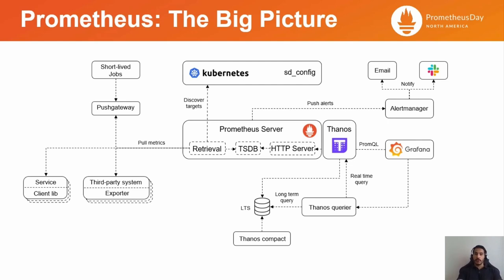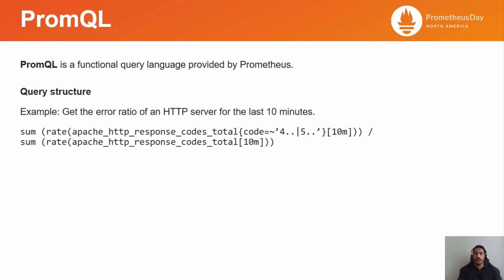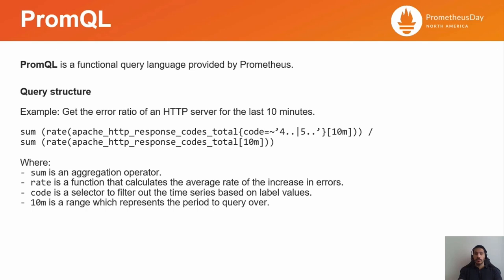If you haven't been working with Prometheus for some time, I would recommend taking any Getting Started course, or you can also watch the Prometheus Introduction at KubeCon Europe 2020 by Julius Volz, the co-creator of Prometheus. As for PromQL, it amounts to more than one-fourth of the exam questions, hence the increased importance of knowing how to use it properly, also beyond the exam. Here's an example of a query to get the error ratio of an HTTP server for the last 10 minutes. A shout-out to Promlabs for the PromQL cheat sheet — this is not to be memorized, but it does help to get more familiar with the query structure.